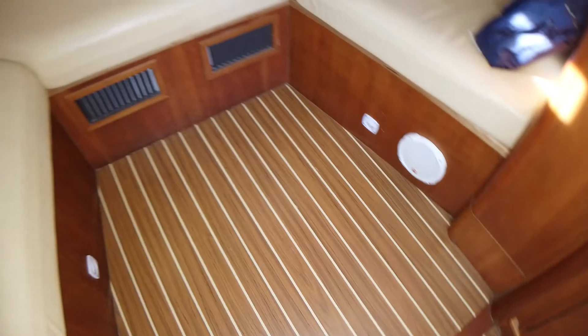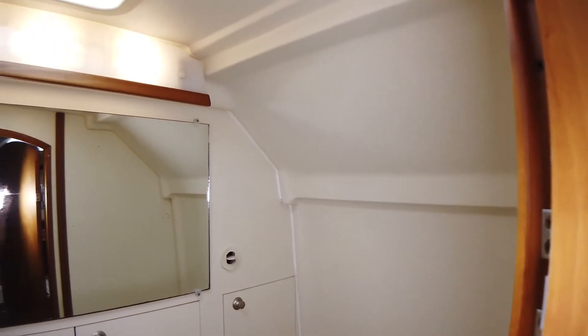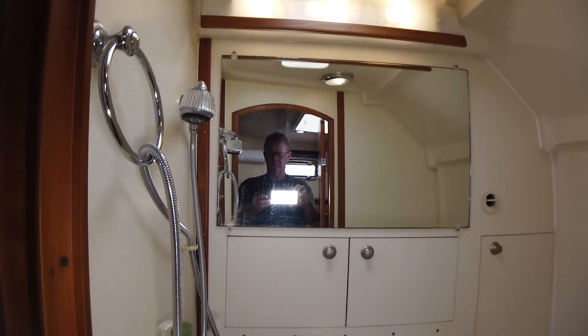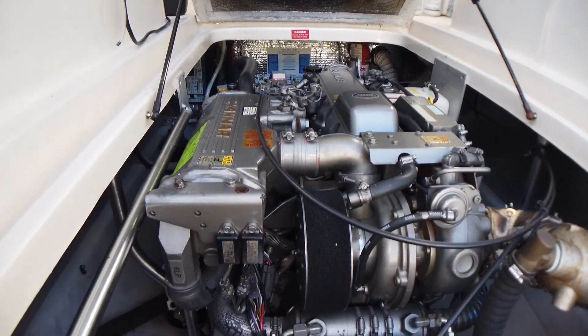She has the 315 horsepower Yanmar diesel with about 1,750 hours. In 2017 they installed a 3.5 kilowatt Next-Gen generator with a little over 1,800 hours on it. As you can tell, the bilges are clean.